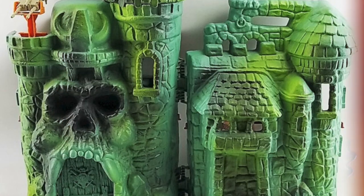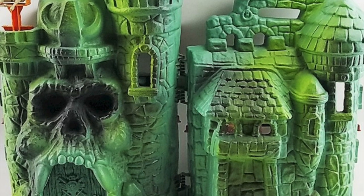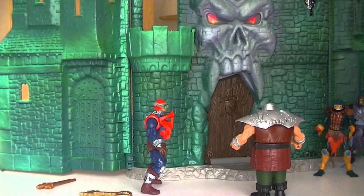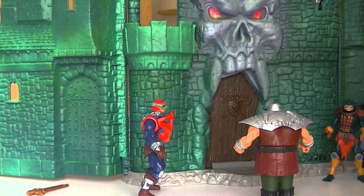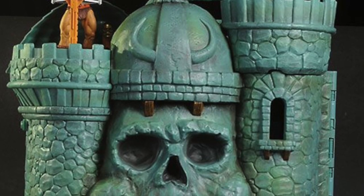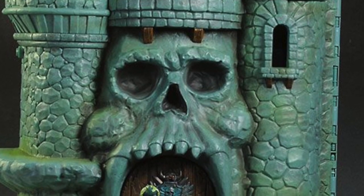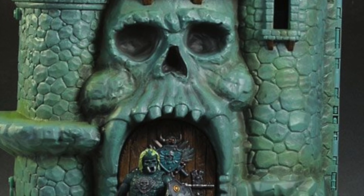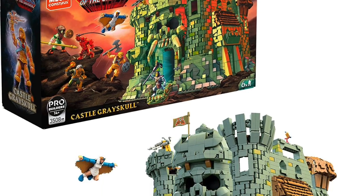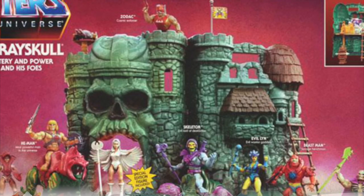People will argue in the comments that other castle playsets are more iconic, but Castle Greyskull was originally released in 1982, then re-released about two decades later in 2001 for the Mike Young Productions toy line, and again in 2012 for the 30th anniversary as part of the Classics toy line. It's also been done as a Mega Bloks playset — Mattel's proprietary version of Lego — as a construction play build-up.